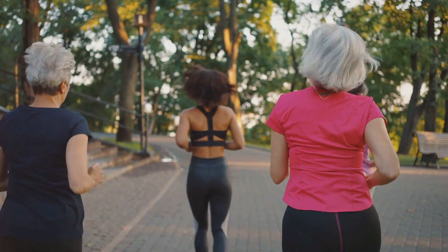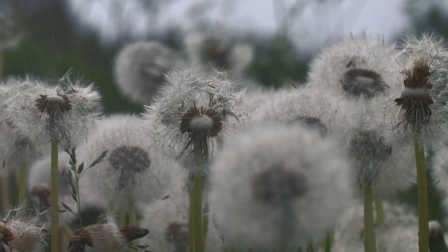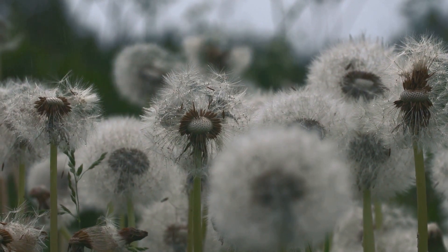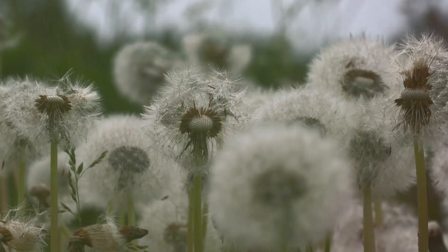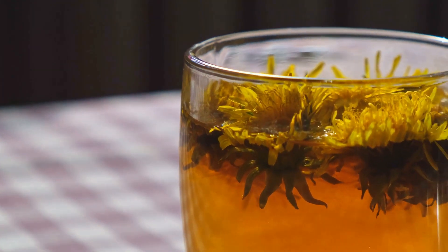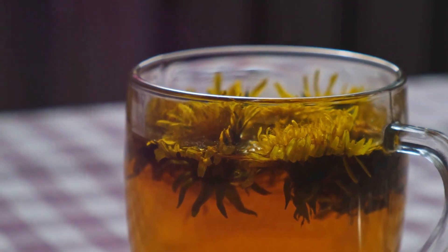Everybody is looking for the next health hack. How about adding dandelion to your coffee? Dandelion, the humble flower we've all seen growing in our backyards, is packed with powerful health benefits. At coffeeandteaglobal.com, we're excited to bring you coffee infused with this incredible herb.